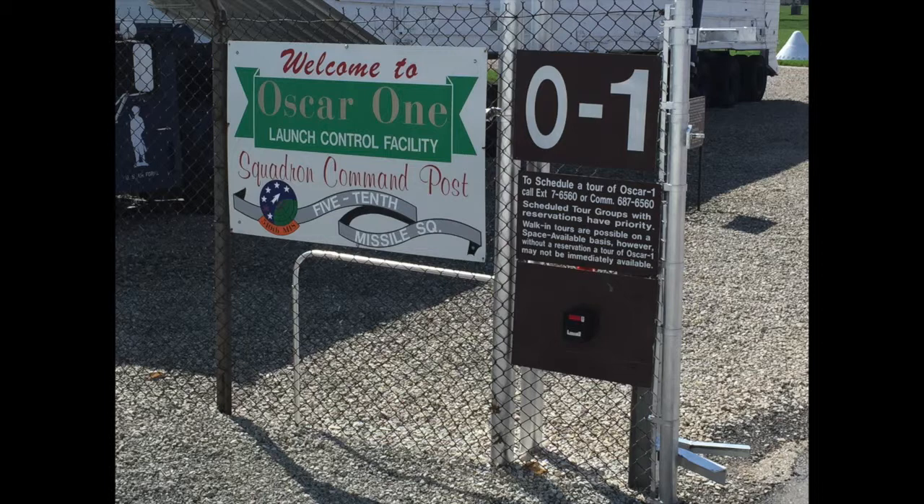This concludes our tour of OSCAR One Launch Control Center and Launch Control Equipment Building at Whiteman Air Force Base in Missouri, and it concludes the expert narration and audio guide. In Paris, these audio guides would cost you five euros. I hope you learned something about the Minuteman II weapon system, which in the Cold War was part of the nuclear triad. The other two parts being the submarine-launched ballistic missiles and airborne-launched nuclear missiles. Thanks a lot for being with me.